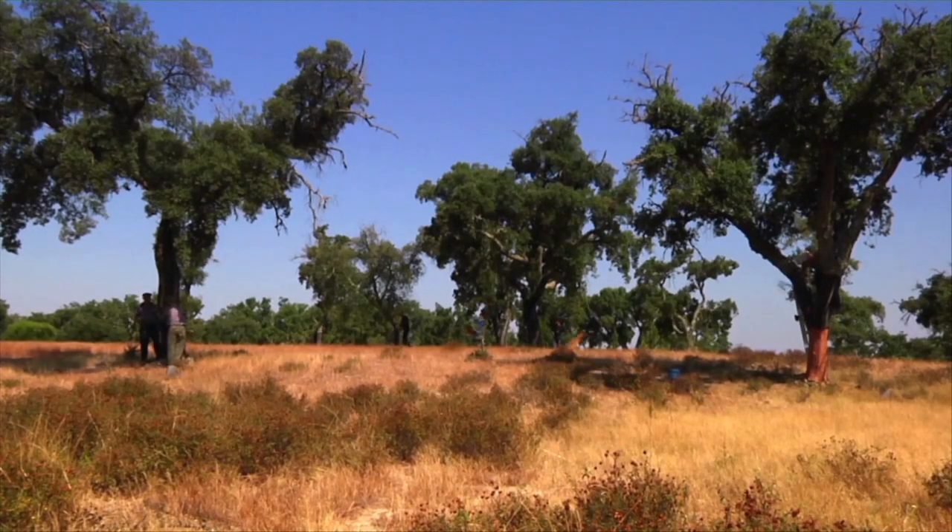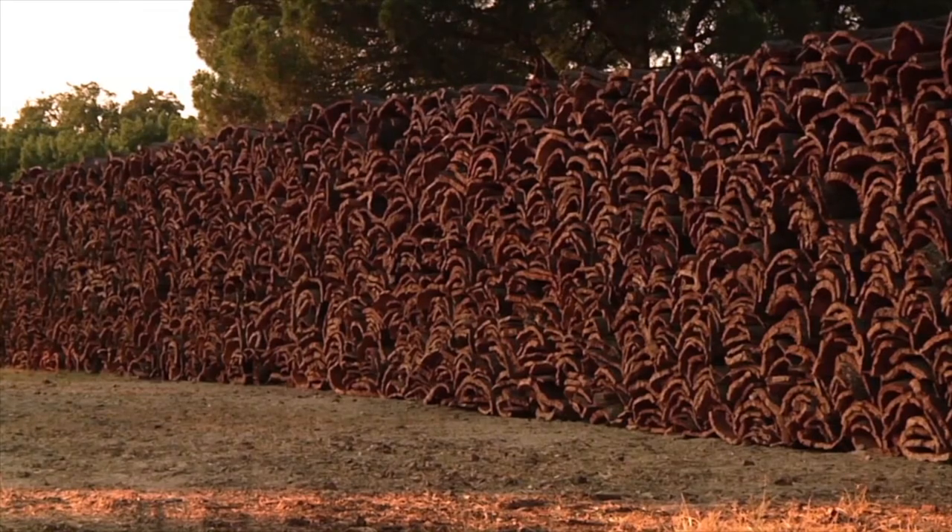Everyone's familiar with wine corks. Most of these just end up going into the waste stream — billions enter the waste stream every year around the world. What's interesting about that is cork is a great natural material for a lot of different purposes. It's actually been used in footwear a lot in the past, but that footwear has limitations.